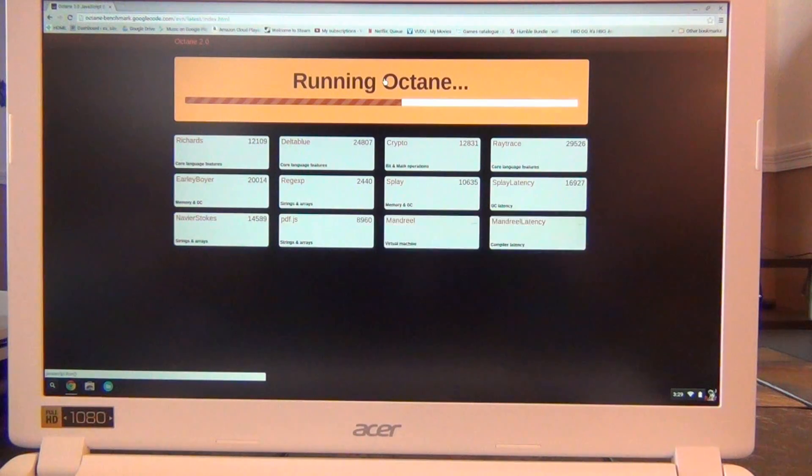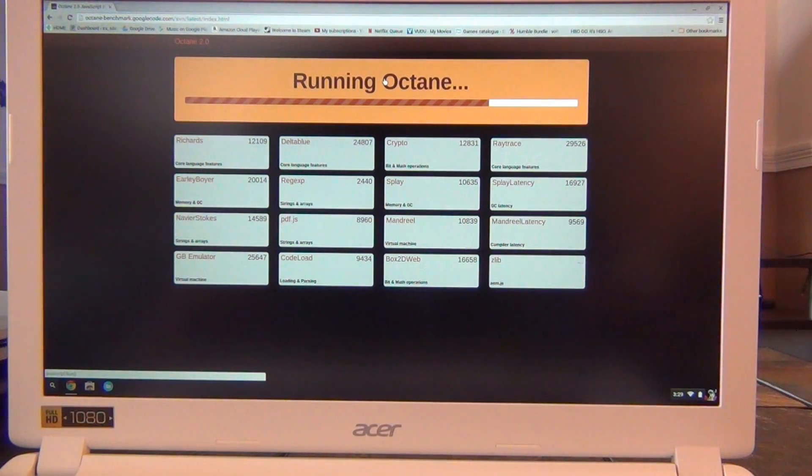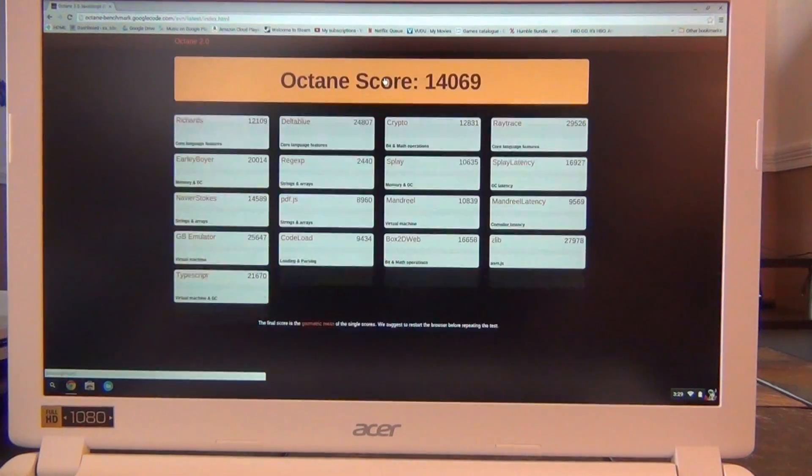The 3205U processor provides fantastic performance in Chrome OS, with Octane benchmarks about 20% higher than its predecessor. This device will boot in about 5 seconds, and turn off and wake from sleep more or less instantly. With 4GB of RAM paired with this processor, you can easily throw a dozen or more Chrome tabs at this, have them all open at once, and not experience any lag.